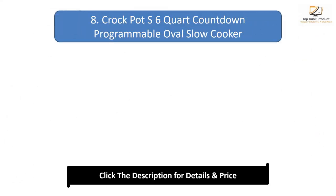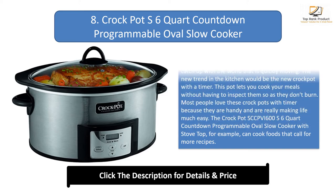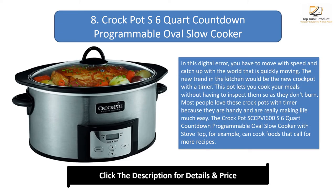Number 8: Crockpot SCV600S 6 quart countdown programmable oval slow cooker. In this digital era, you have to move with speed and catch up with the world that is quickly moving. The new trend in the kitchen would be the new crockpot with a timer. This pot lets you cook your meals without having to inspect them so they don't burn. Most people love these crockpots with timer because they are handy and are really making life much easier. The Crockpot SCV600S 6 quart countdown programmable oval slow cooker with stove top can cook foods that call for more recipes.